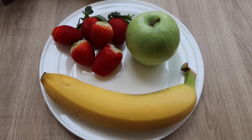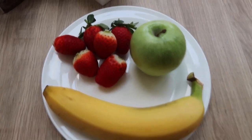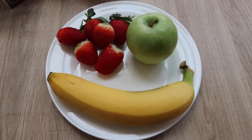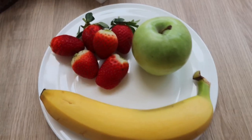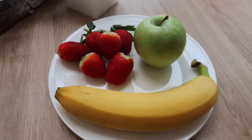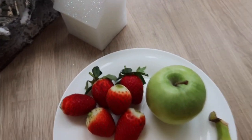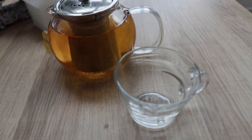For lunch you're allowed to have any amount of fruit. I'm having some strawberries, a green apple, and one banana. You can have as much as you want, so you don't have to have exactly what I'm eating. Any fruit, any type, not only those which I'm having — any fruit you like.